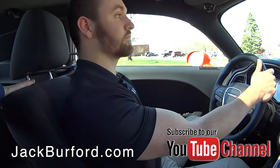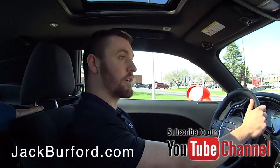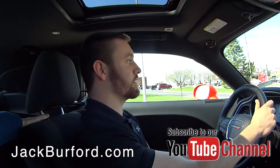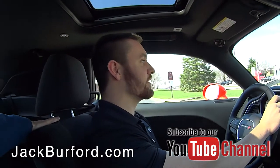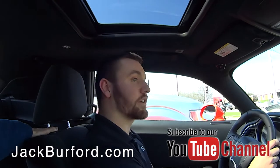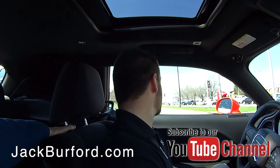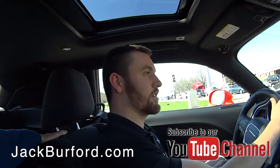They can call you about this car, correct? Absolutely. My name is Wes. You can call me, or if I'm busy, you can call any of our sales professionals. We're all a big team here — Team Jack Burford. Everybody helps each other, no fighting, no quotas. In the end, we just try to make everybody happy. It's jackburford.com.